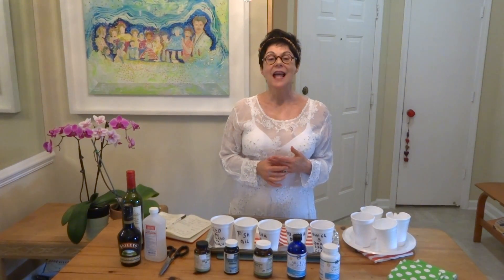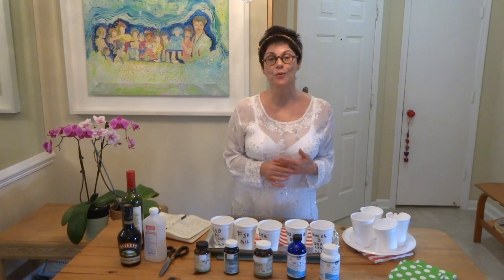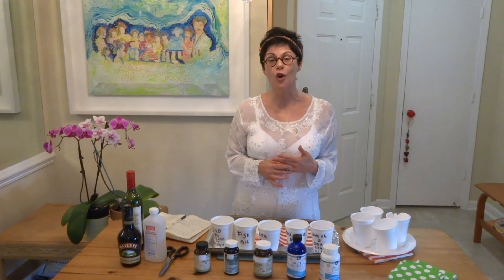Hello, I'm Rita Hutchins and I'm here to help you choose your omega-3 fish oil.